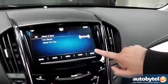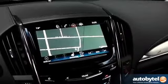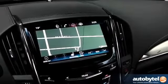CUE also supports gesture recognition, which is most easily seen by the way the screen brings up menus in the presence of a hand or finger prior to it actually being touched. Haptic response vibrates to confirm menu choices, as well as when using touch buttons on the Cadillac stack.